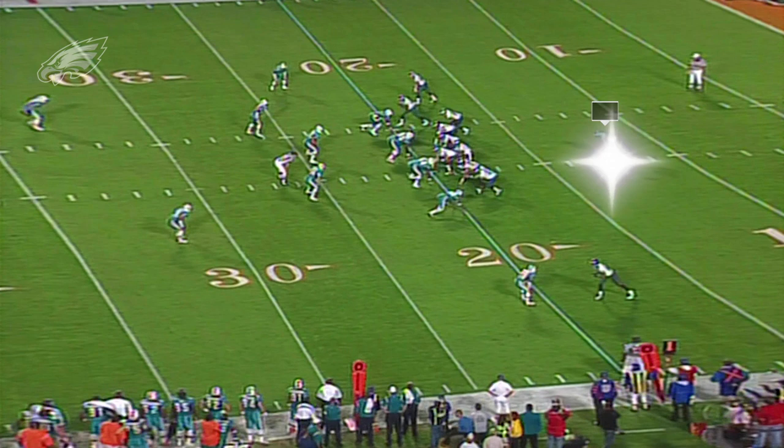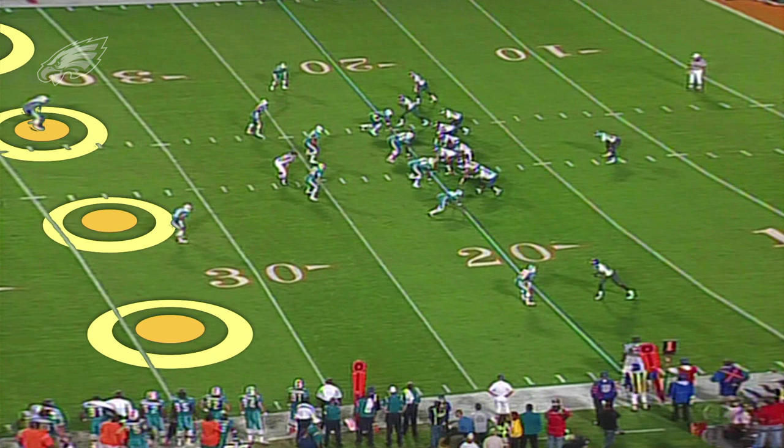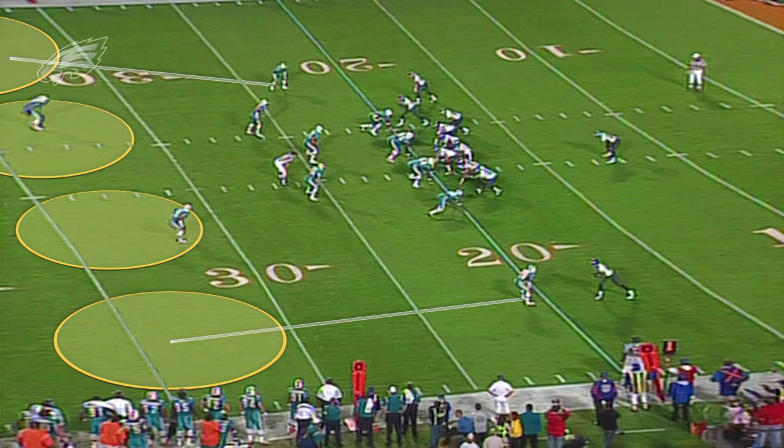On the first play of the game, the Eagles came out in their 11 personnel package, with one running back, one tight end, and three wide receivers. The Dolphins respond with their nickel package with five defensive backs. On the back end, they're playing quarters coverage, or cover four — and it just so happens that Andy Reid has a great play designed to attack that coverage.